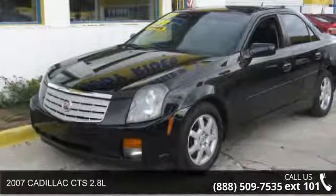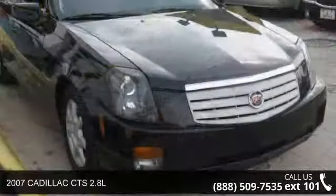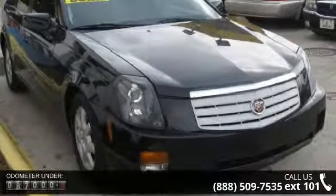Arrive in style with this 2007 Cadillac CTS 2.8L. If you are looking for a first-rate auto, this one could be yours today.